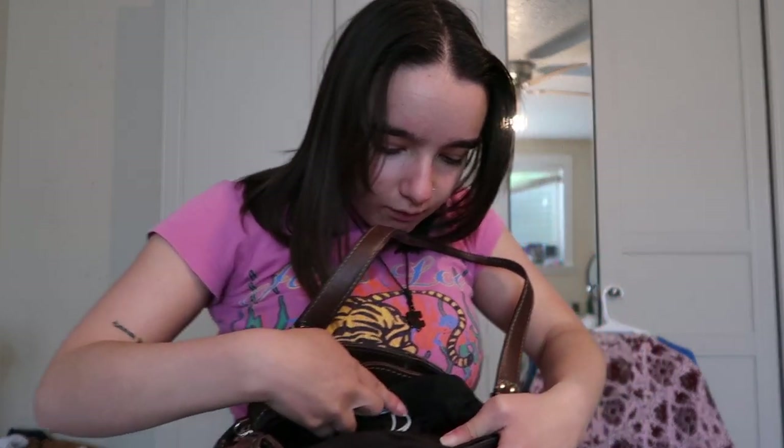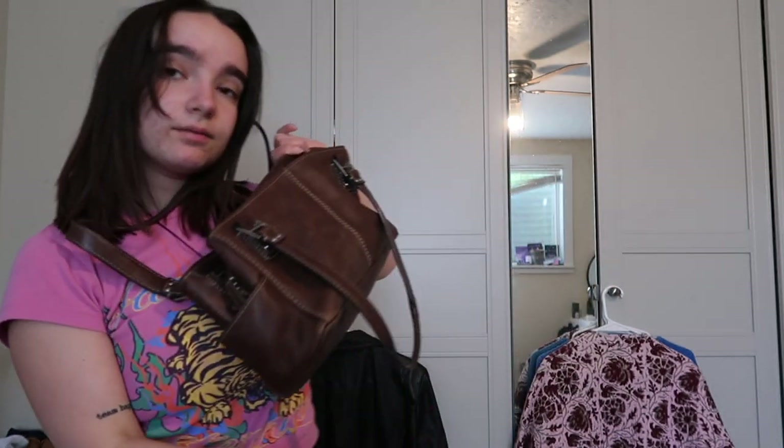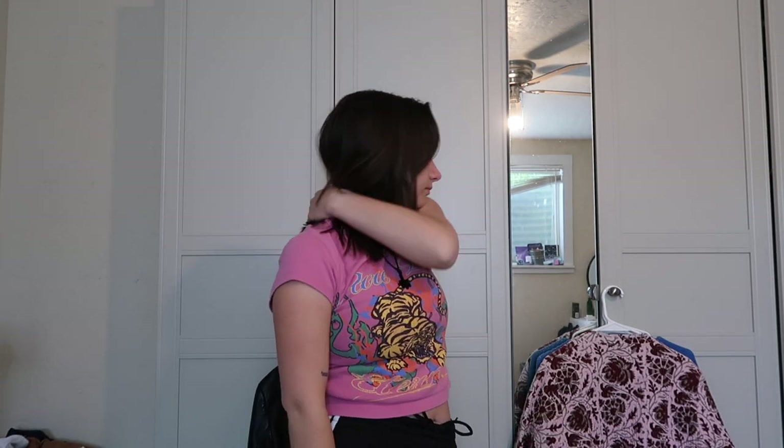Now, purses. You guys have seen this purse — around this time last year I filmed a 'what's in my purse' video using it. It's a thrifted purse, kind of an old lady purse, and I love her. She has three compartments. The brand is Fossil 1954. I use her all the time — she's probably my biggest purse that I put on my shoulder, not counting backpacks.